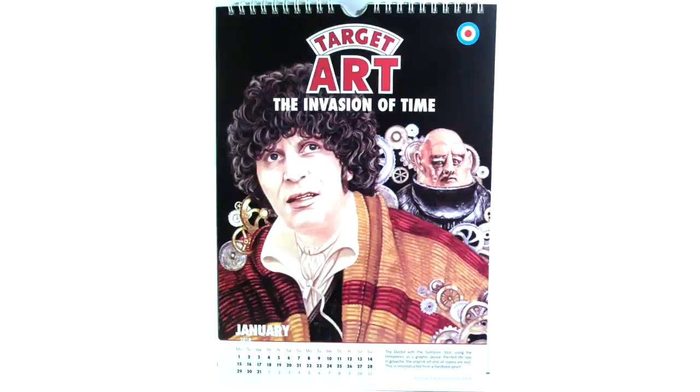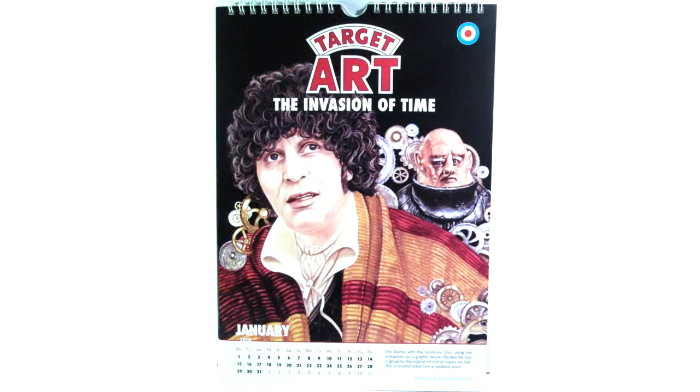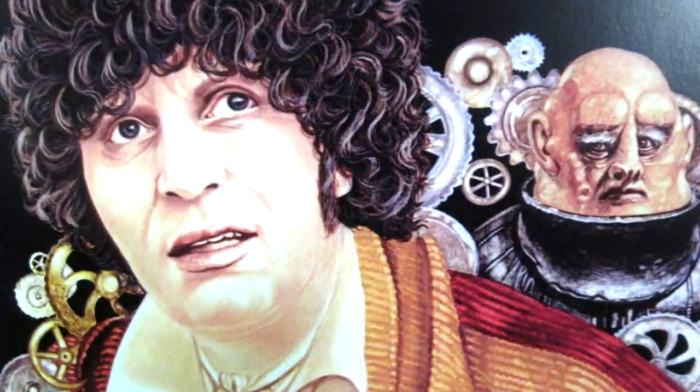They've added a few differences compared to the previous calendar, in which the previous calendar was basically just the art as is — there was nothing else to it, and then beneath that you had your days of the month, and then a little bit of information about each piece of artwork. For this calendar, you do have the days of the month, but they're not boxed out, so it is literally just the days — there's no space to write anything.